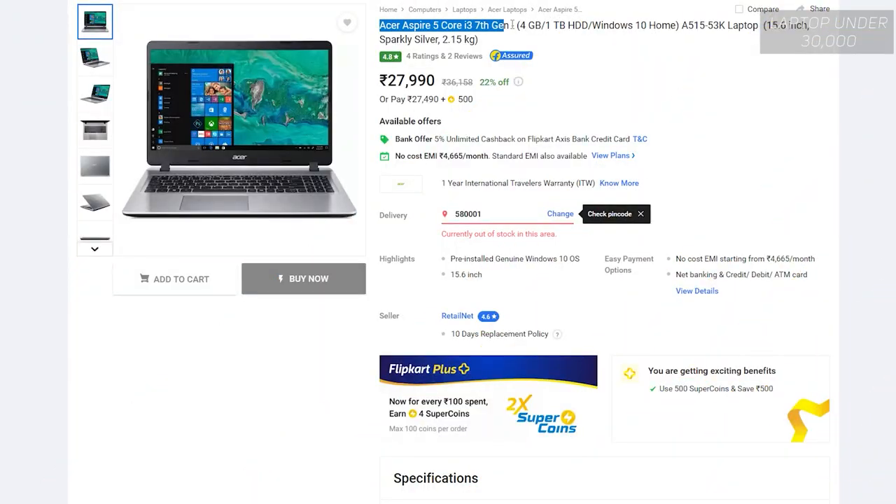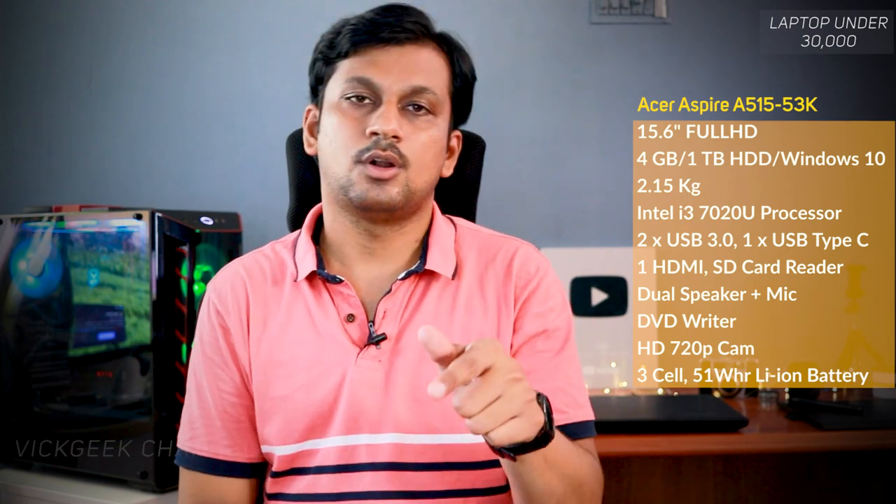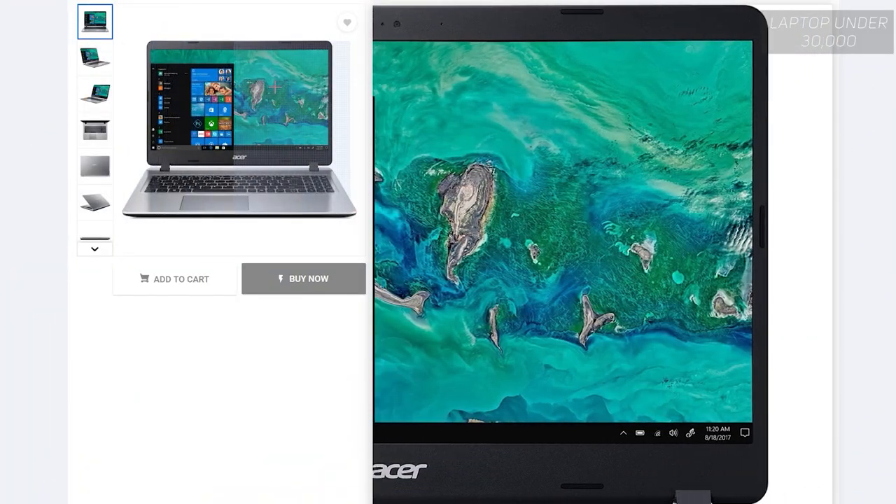The first laptop is from Acer — this one's fantastic value for money. It's the Acer Aspire 5 series. It features a 15.6-inch Full HD screen. I highly recommend buying a laptop with a Full HD screen — 1920x1080p resolution. Do not buy a laptop with 1366x768 pixels if you are capable of affording 30,000 Indian rupees. Most of the laptops I mention here will be Full HD screen only, and this Acer Aspire 5 also has a Full HD screen within this price range.